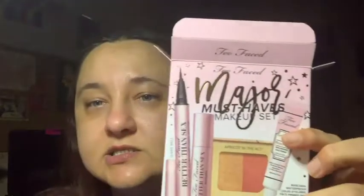The next thing is I got the Damn Girl mascara, and that's going in the Christmas giveaway. With that I got a free Magic Must-Haves Makeup Set by Too Faced. The Better Than Sex mascara will go in a giveaway, and the Better Than Sex waterproof liquid eyeliner will go in a giveaway because I don't use liquid eyeliners.